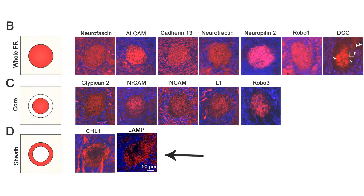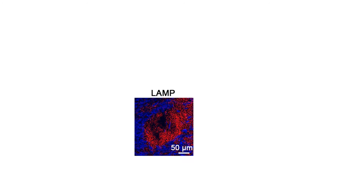To determine the molecular mechanism that mediates these axon-axon interactions, we performed laser dissection microscopy in combination with mass spec analysis to determine the proteins expressed in the FR during its development. Of particular interest was LAMP, which showed specific expression in the sheet domain of the FR.